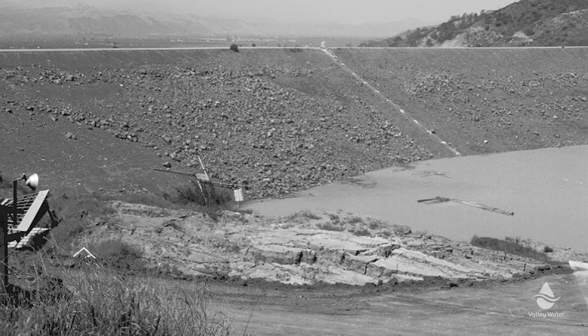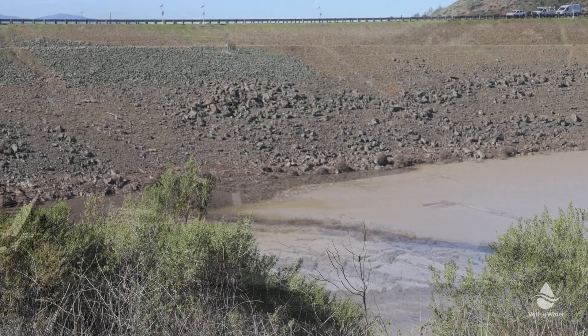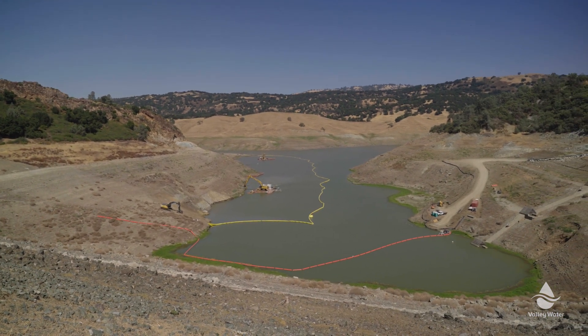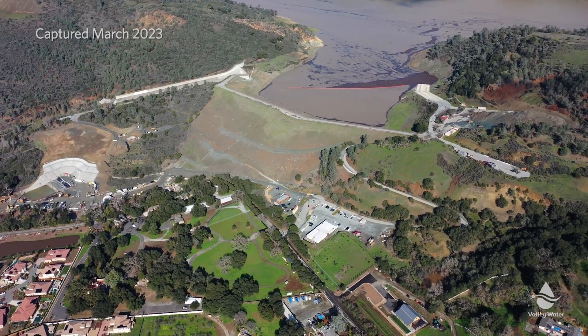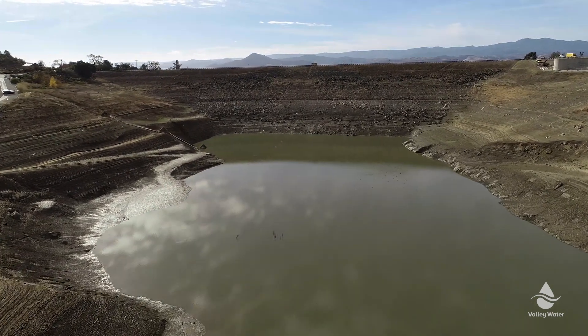Anderson Dam was built in 1950. It stands about 210 feet tall at its largest point and holds back the Coyote Creek watershed, collecting water as rain falls in that watershed. It stores up to 90,000 acre-feet of water. In the late 1980s, upgrades were made to add a pipeline connecting to Anderson Dam that could move imported water in and out of Anderson Reservoir, making it a very important asset to our water supply system because we can store water here and send it into the county.